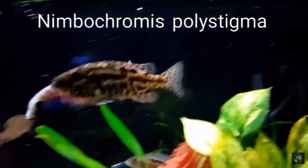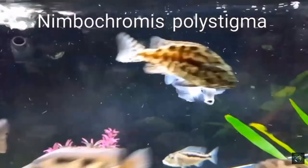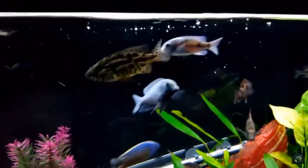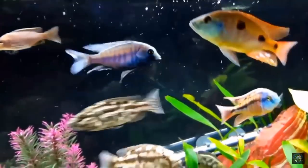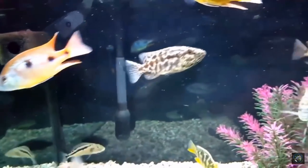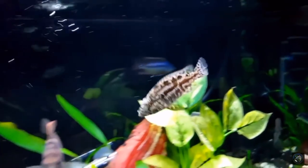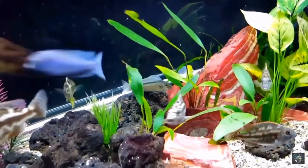Let's talk about the Nimbochromus polystigma. Here's a fish that as a juvie you're going to get some great markings — actually a very pretty fish at a very young age and small size. This fish will get to about a foot and will need a very large tank eventually. This is a video from approximately a year ago, and you can see it's very active, very much holding its own, and already showing very nice markings and the promise of being a very beautiful fish.